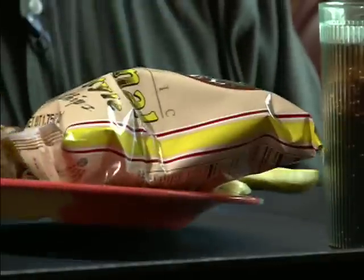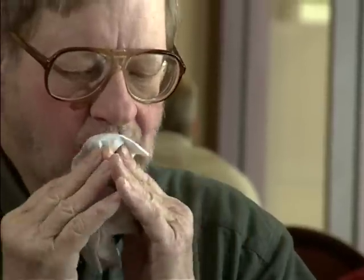Bill celebrated with a Reuben sandwich. Now Bill is living a full life and can enjoy an afternoon lunch with his daughters. Since Bill's procedure, Dr. Levy has used this technology to help other patients with similar conditions.